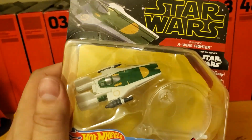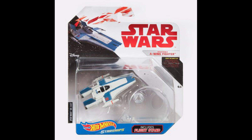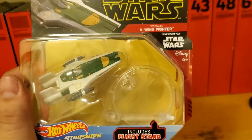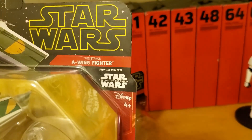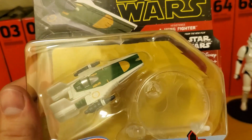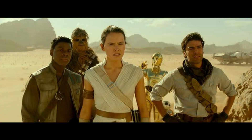I don't really know what's different about this particular one — maybe it's a slightly different paint job — but it does say it's from the new film The Rise of Skywalker. So while it's not terribly innovative, it is a pretty cool figure and I look forward to seeing it in the film.